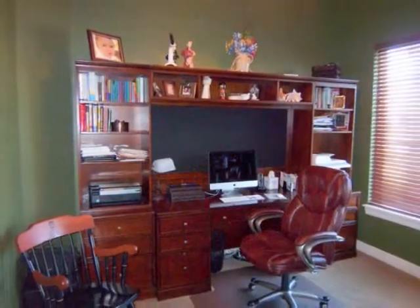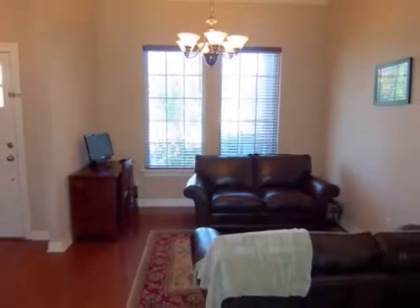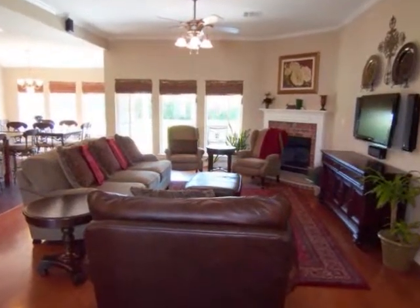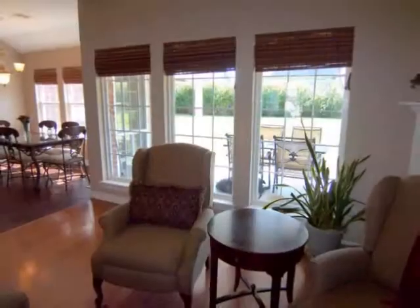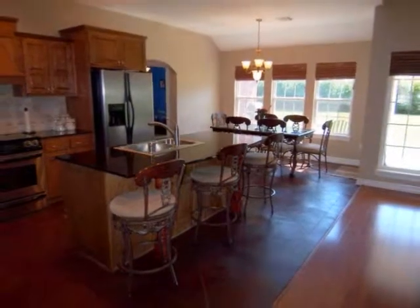The entry provides access to the private office with a glass door, to the formal dining room currently used as a sitting area, and to the family room, featuring a gas log fireplace, bright windows, and overlooking the kitchen and breakfast nook.